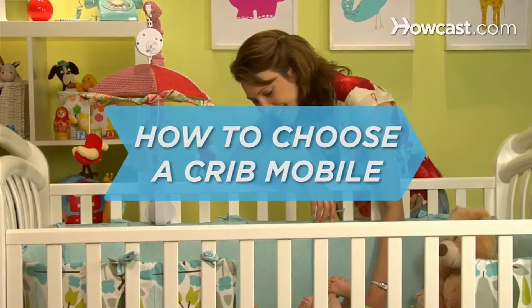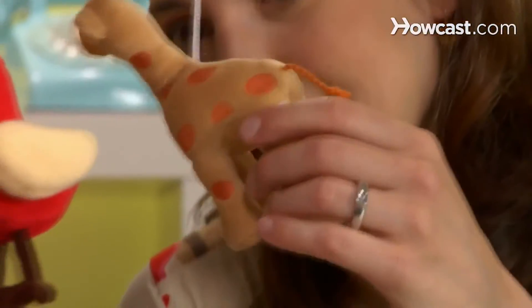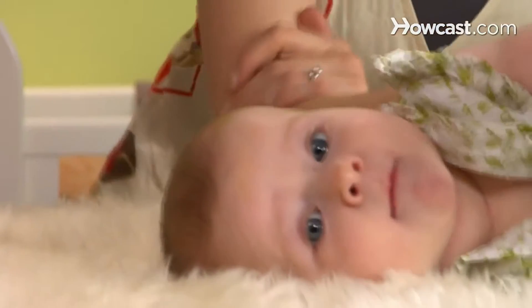How to choose a crib mobile. Don't get caught up in trying to find a mobile that matches your nursery. Babies don't give a lick about décor. The right mobile is one that's safe and entertaining.